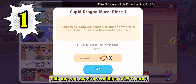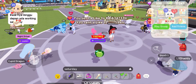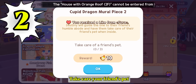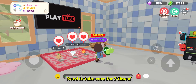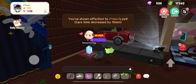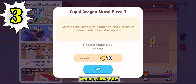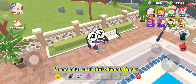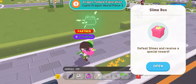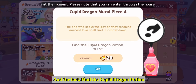This one you need to send likes to 25 friends. Take care of your friend's pet — you need to take care for 3 times. Open a slime box — you need to catch pink slime 15 times. And the last, find the Cupid Dragon Potion.